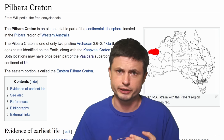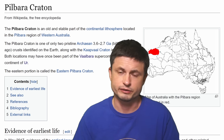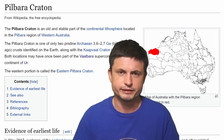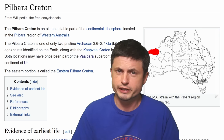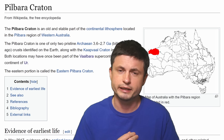The craton we're particularly interested in is this one right here — the Pilbara craton. And it's interesting for so many different reasons, but today we're talking about just one of them. Back in the days, and actually a few years ago, we discussed the discovery of one of the earliest signs of life located in this craton.